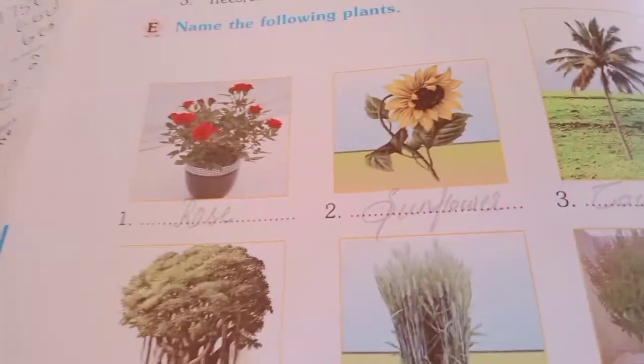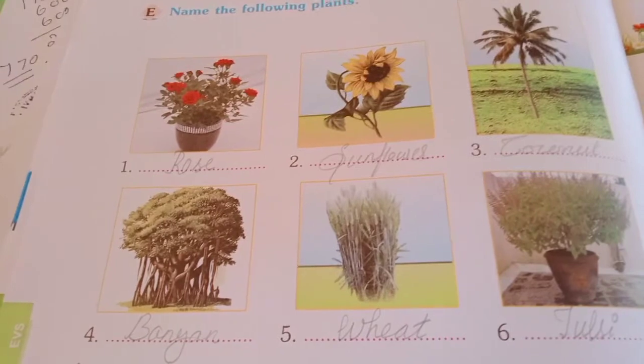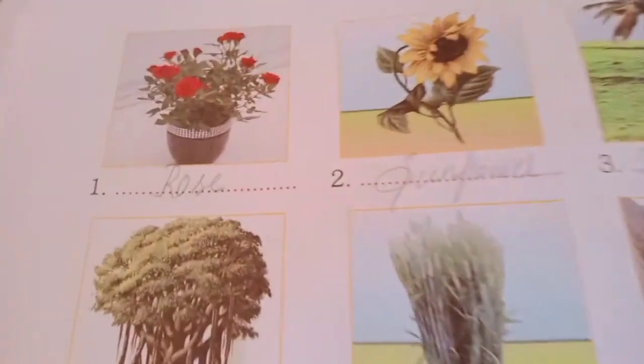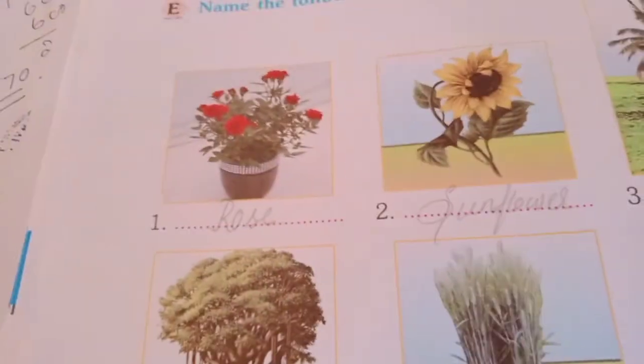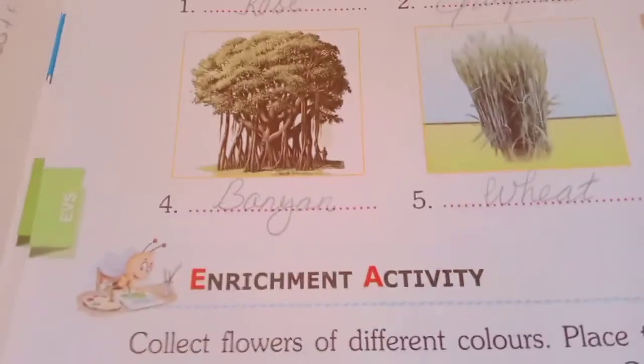Name the following plants. They are given as pictures here. You have to write the plant name. This is a Rose — Rose plant. Next, Sunflower. Next, Coconut. Banyan tree. Wheat. Next, Tulsi. You have to write on your term book.